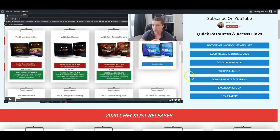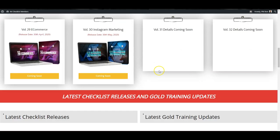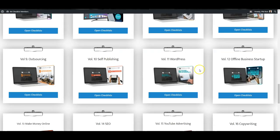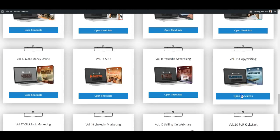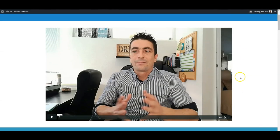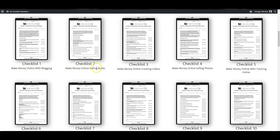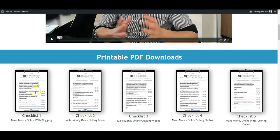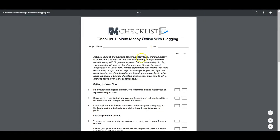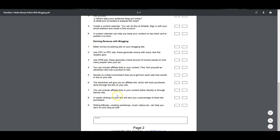But if you're in the MMO niche and you're looking for rebrandable lead magnets, rebrandable reports — you can use this for video content, you can give it away as a lead magnet — there are so many different ways you can use this. Let me show you inside. If you come inside any of these, this is what I use it for mainly. Let's say this here — make money online, copywriting. Here's inside the make money online checklist. What you get here is effectively a whole series of different checklists: make money online with blogging, make money online selling books, make money online creating videos, and so on. I personally don't like PLR in its purest form, but I like these checklists because they give me content structure and ideas immediately.